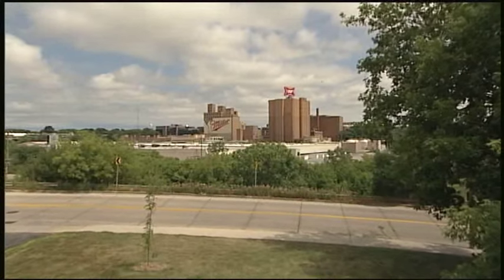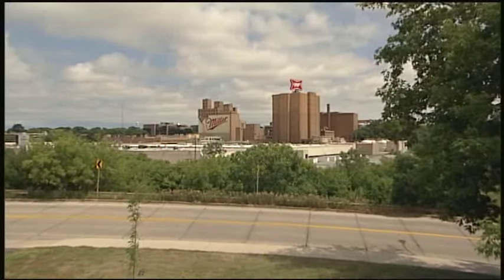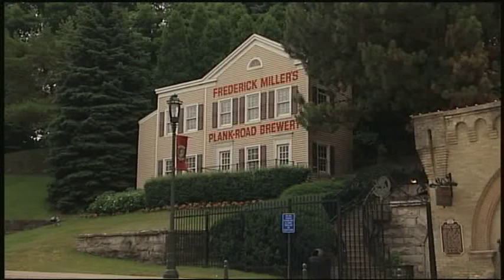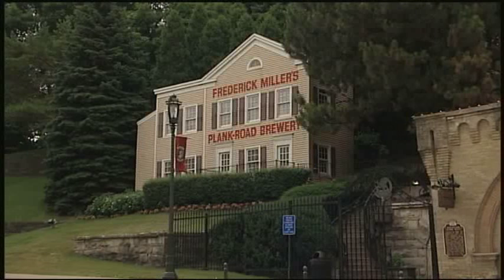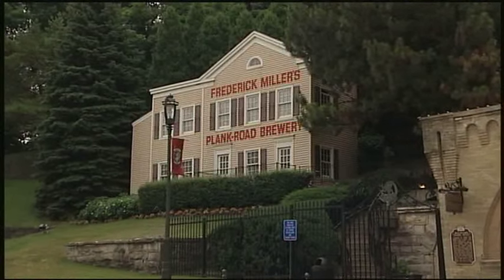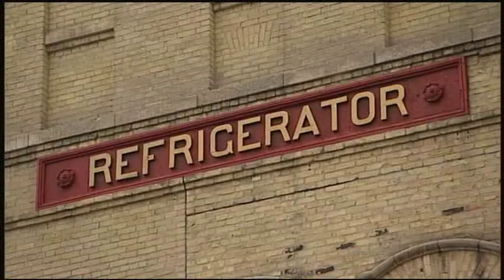Thank you for joining us. It's a beautiful day here on this campus. We're sitting on 82 acres, 79 buildings with a tremendously rich history. In fact, right across the road you'll notice Plank Road Brewery. Frederick Miller came over from Germany in 1855, with a strain of yeast in his pocket, and started up the beginning of this great brewery and some of the great products that we make today.